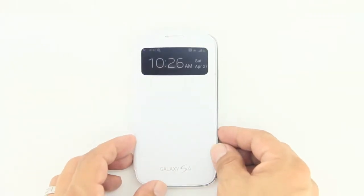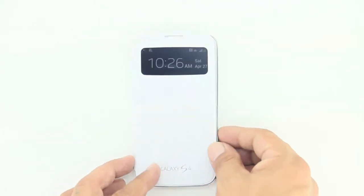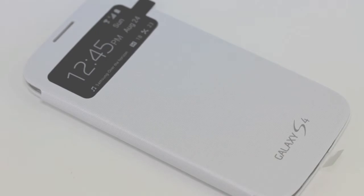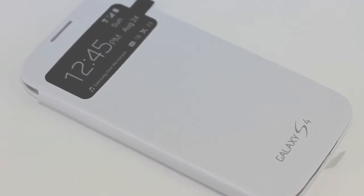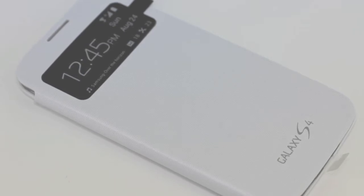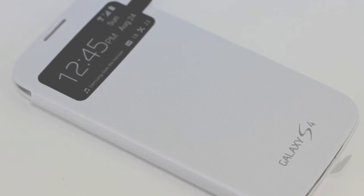Anyway guys, this has been a quick look at the Samsung Galaxy S4 S View Flip Cover. This is also being added to the S4 giveaway, so the winner of the S4 giveaway will receive this case as well. So hit that thumbs up button for that. I'm going to drop a link down in the description to the Samsung Galaxy S4 giveaway so you guys can enter. Leave a comment down below — I'm interested to find out what you guys think about the S4 S View Flip Cover.